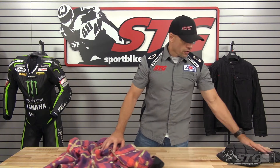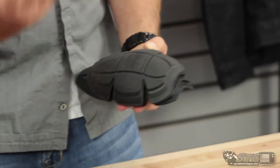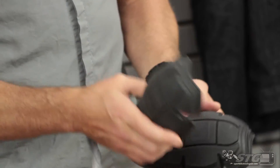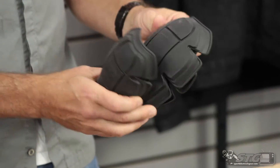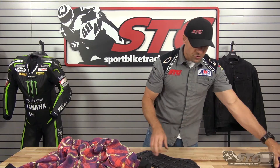Here's a close-up look inside and out of the Speed & Strength True Romance Armored Women's Moto Shirt. This one comes with a full complement of CE-certified armor — soft shell, low-profile stuff in both shoulders and both elbows and forearms. You really don't notice it's there. It's moldable, flexible, comfortable, and easily removed if you choose to do so.